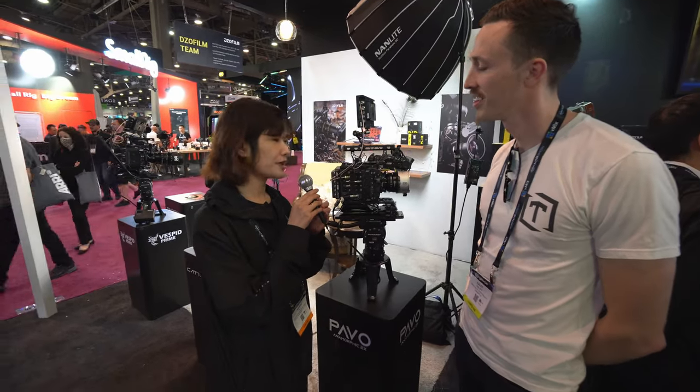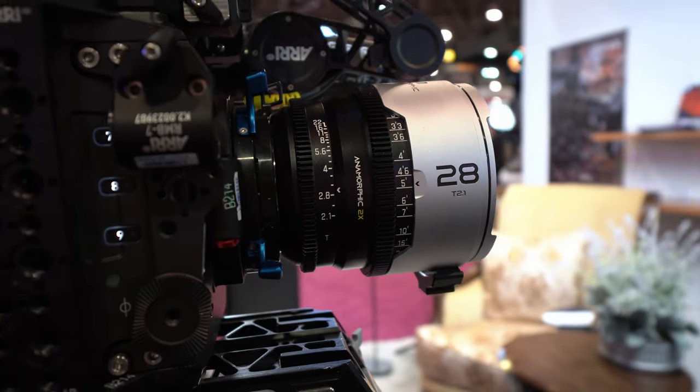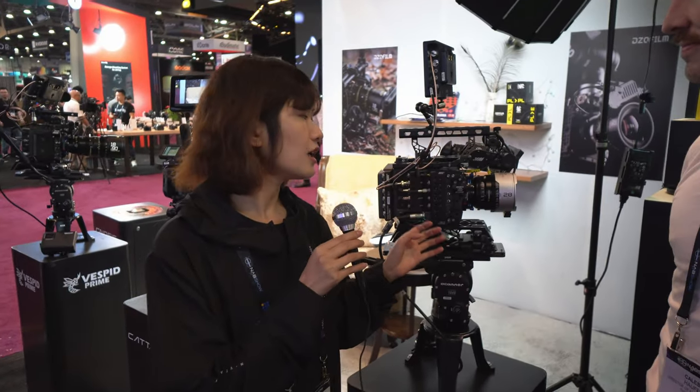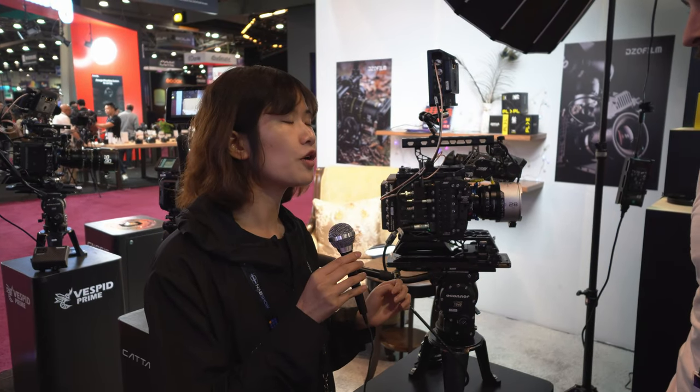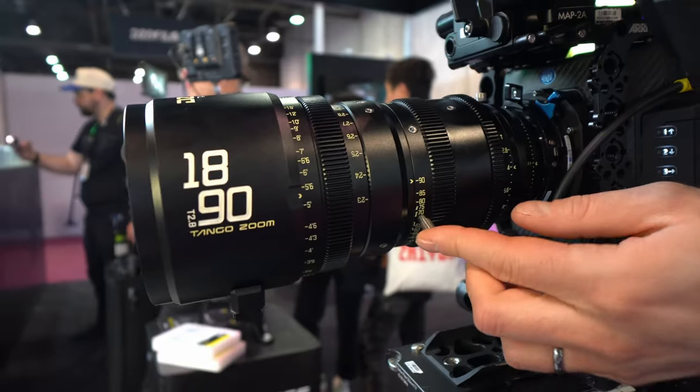This time we bring two sets of new lenses to NAB. The first is the 2x anamorphic — we have two focal lengths here, 28mm and 75mm, but we have a plan for six focal lengths: 28, 32, 40, 55, 75, and 100. They are all T2.1 and cover Super 35. Apart from the anamorphic, we also have an 18 to 90 millimeter T2.8 zoom lens.